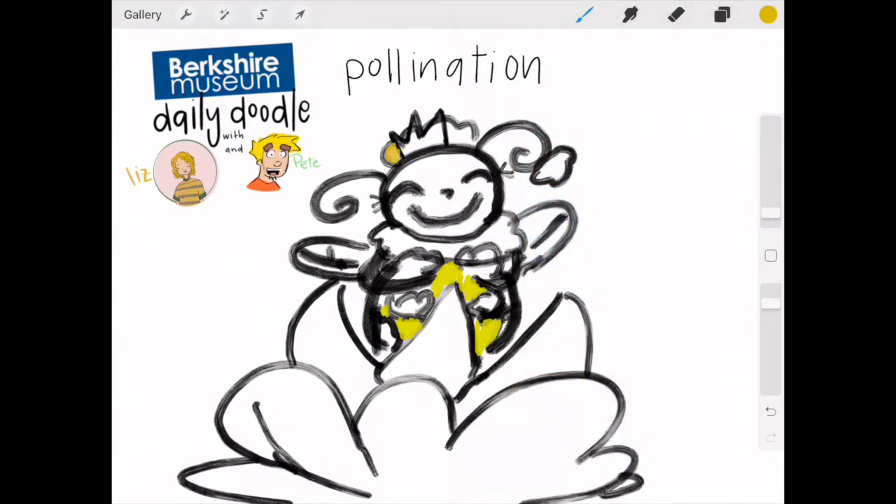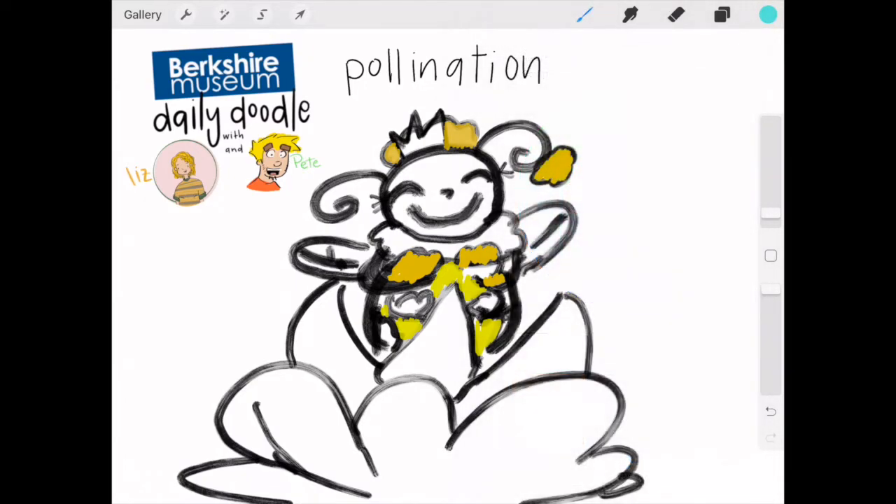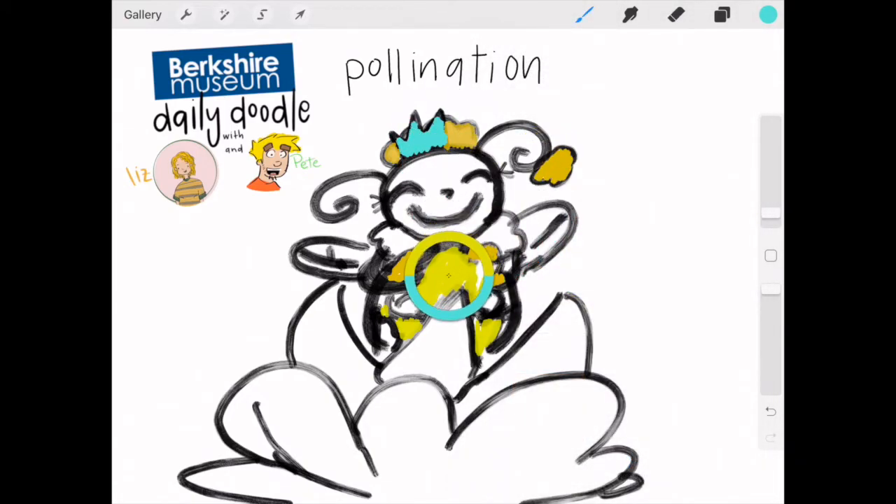There are also some bats that really love flowers and help pollinate. Now, do bees have any cousins out in the wild? Hornets? Yeah — do you think those guys pollinate? I think they do. Anything that eats from flowers is going to bring some pollen around, so probably butterflies, hornets, wasps. If you're taking a snack from a flower, you're probably helping to pollinate it.